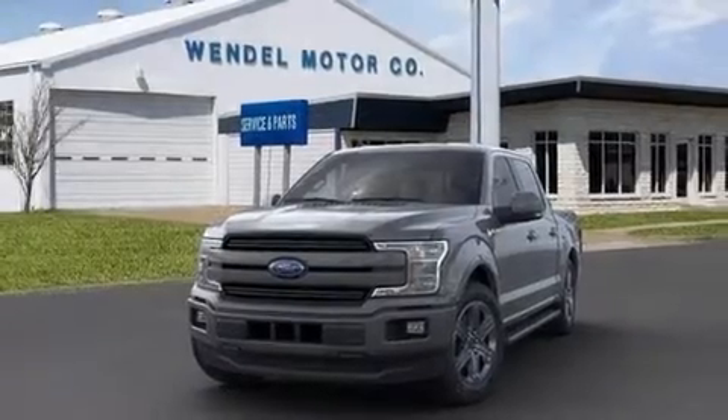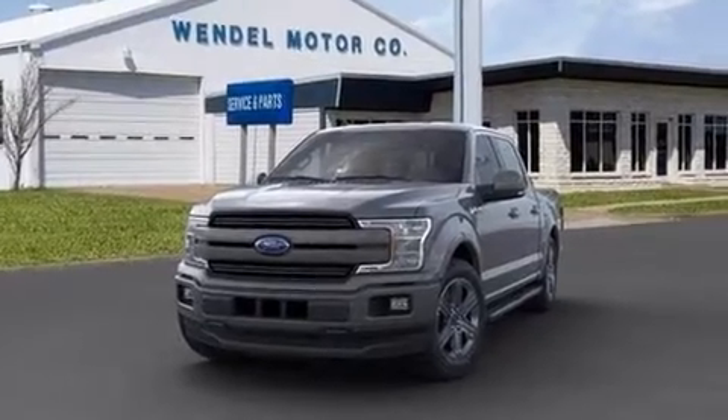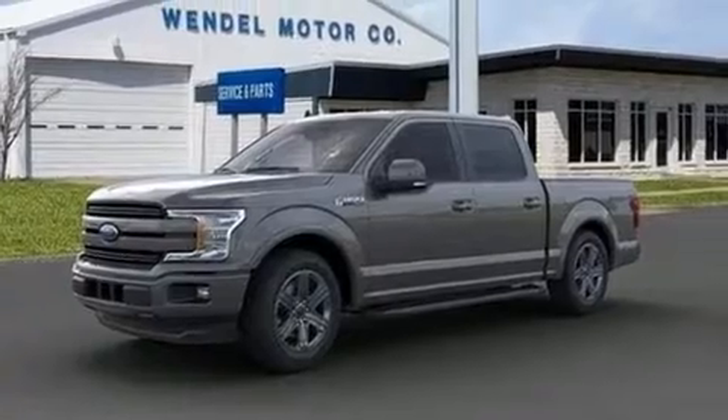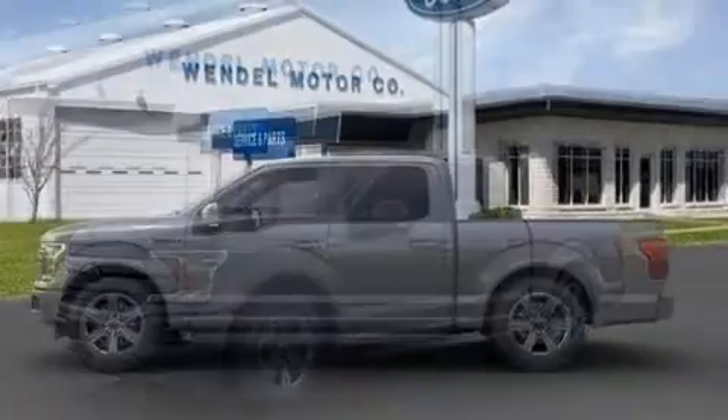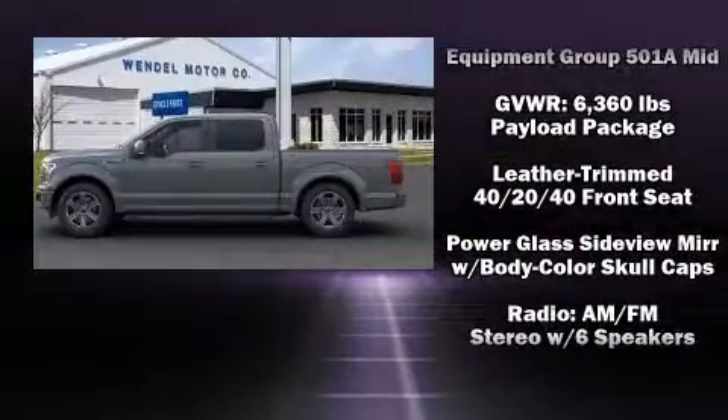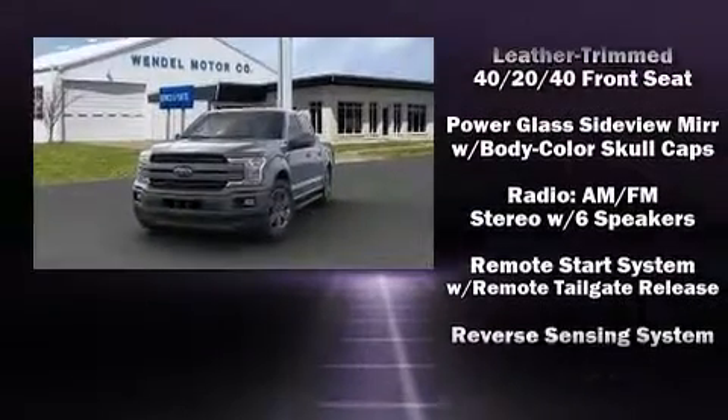Climb inside the 2020 Ford F-150. Top features include power front seats, leather upholstery, an automatic dimming rear view mirror, automatic dimming door mirrors, heated and ventilated seats, heated door mirrors, adjustable pedals, and remote keyless entry.